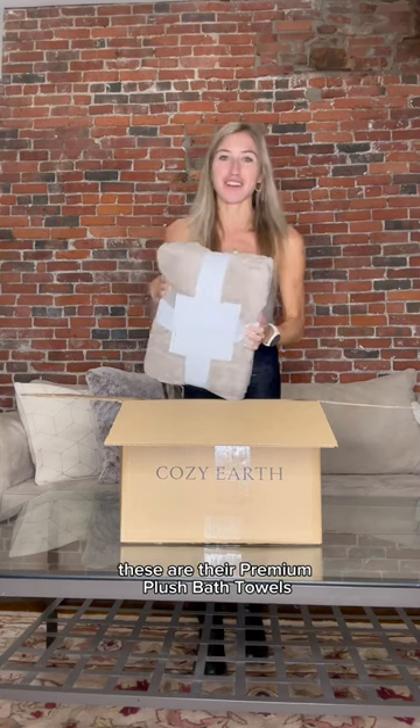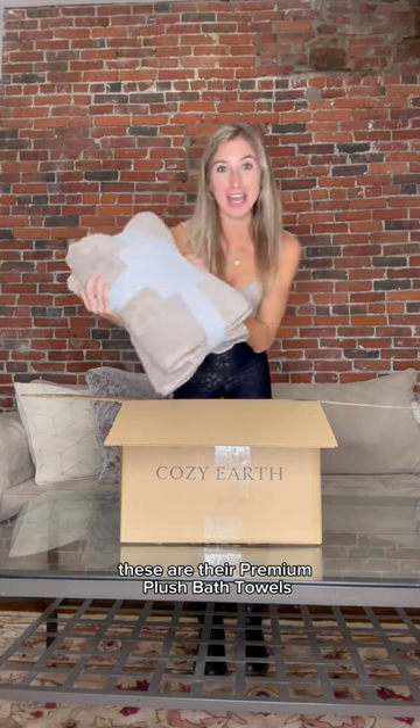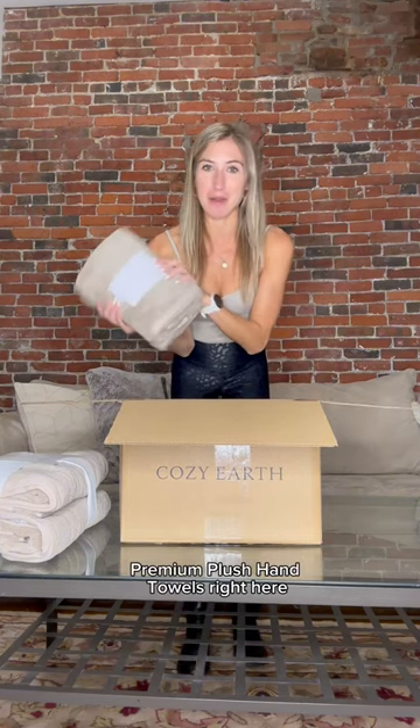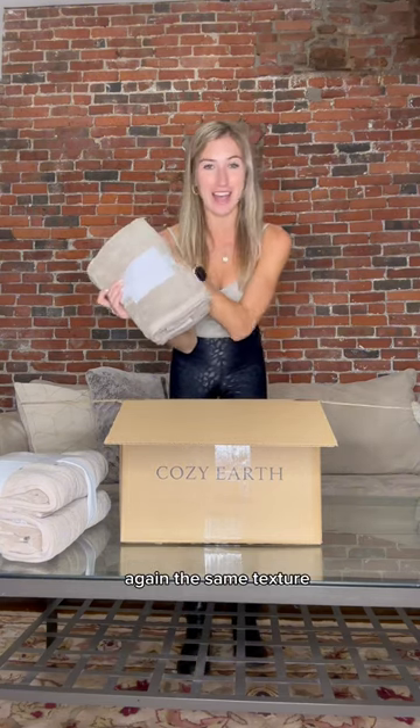So soft. These are their premium plush bath towels. I can't wait to put this on my body after getting out of the shower. We also have Cozier's premium plush hand towels right here — again, the same texture.